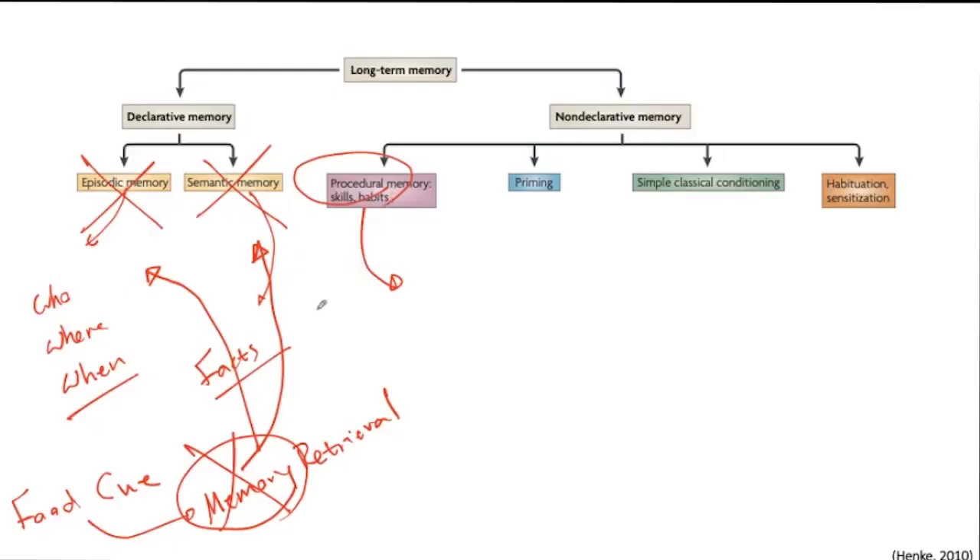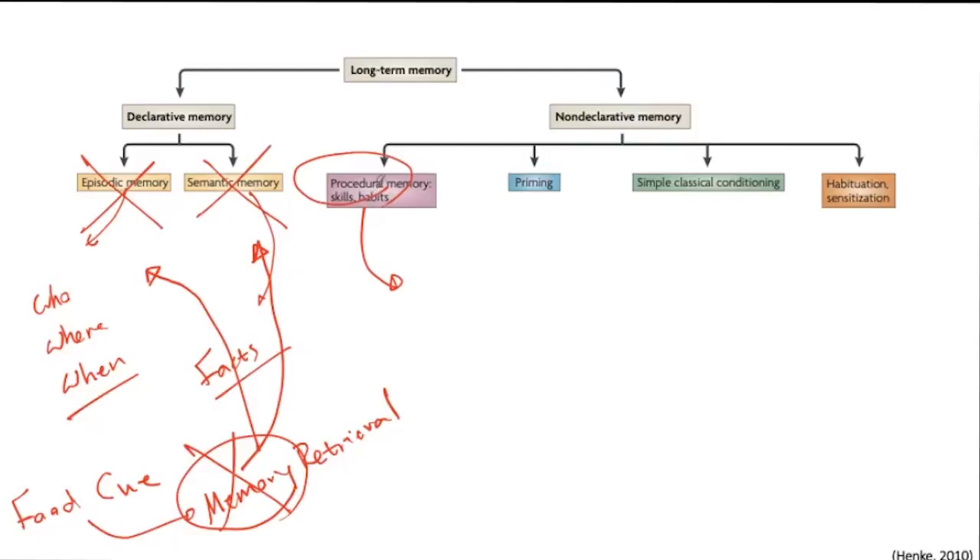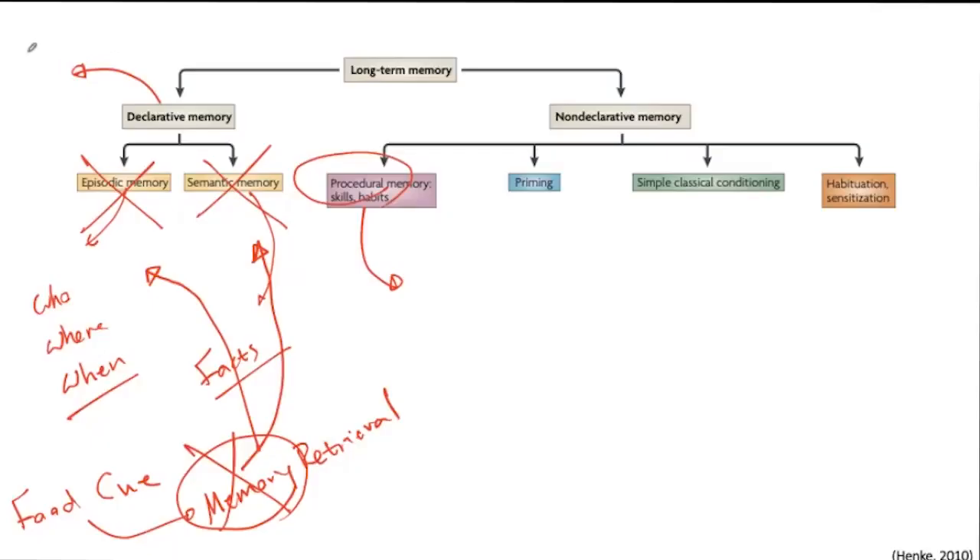When we see chocolate cakes or fries, there are specific declarative memories activated. But there are also specific memories activated in your brain that are not declarative — they are non-conscious memories that could get activated. Most of the time they are there but we do not have any consciousness about them, yet they are still playing a role. We have priming, we have classical conditioning, and other aspects which I will discuss in the next steps.